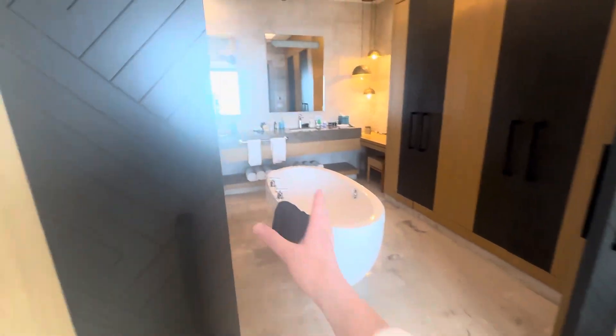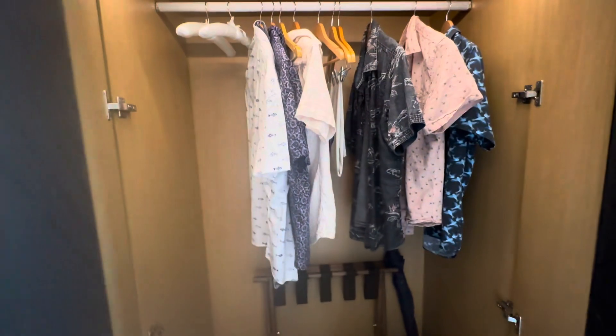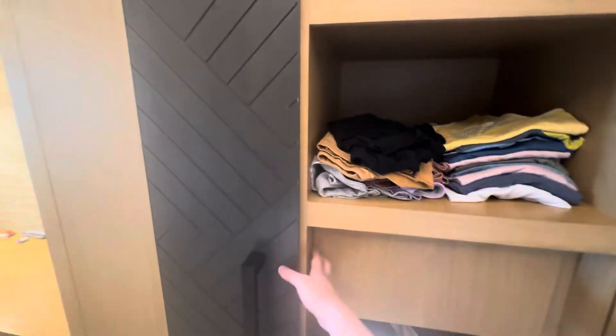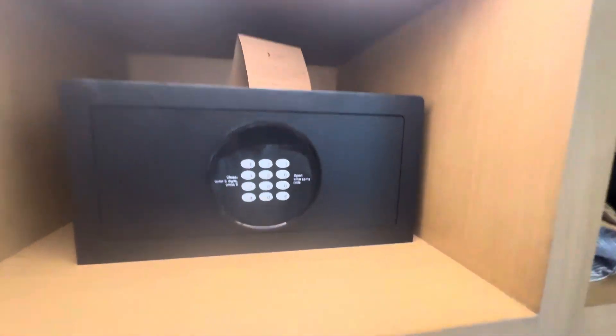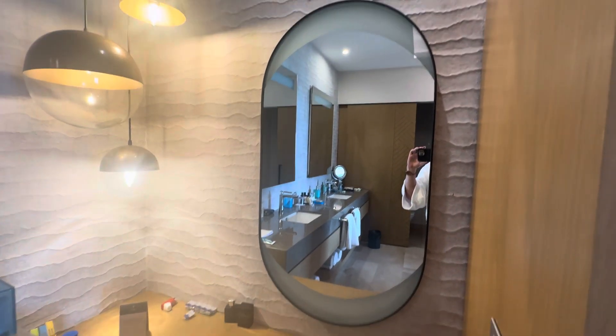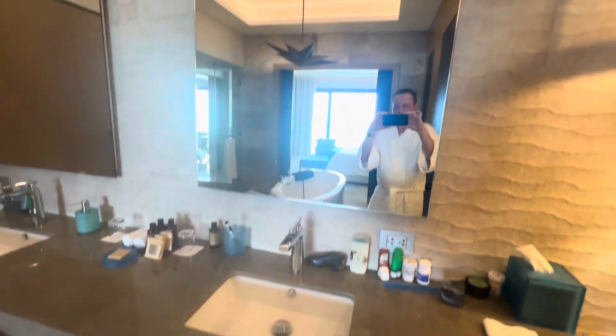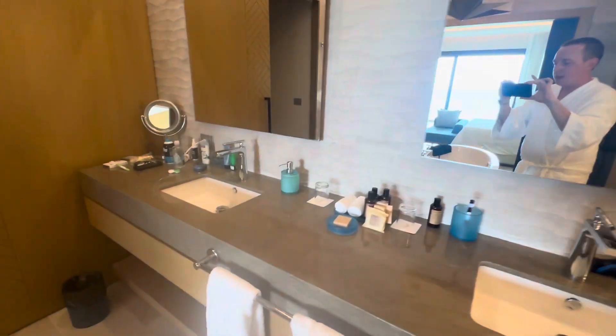Then we'll walk into the master bathroom. You've got a little panel here to connect Bluetooth so you can listen to music in the bathroom. You've got one of the his closets, and another closet for the other his in your relationship. You have a safe to store all the drugs you smuggled into the country — I thought that was very nice — and just a place for more clothes. Here we have a little vanity, which I thought was nice because it's hard to find people with vanity in Cancun. And a sink for each his in the relationship.